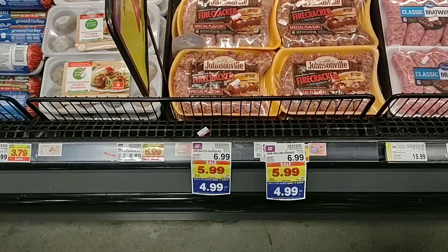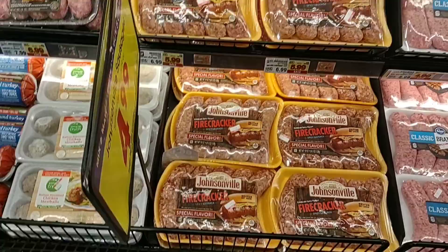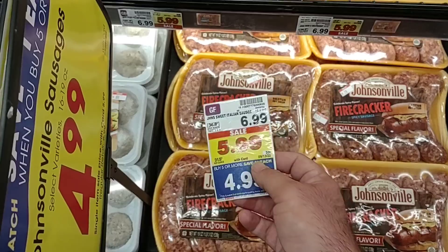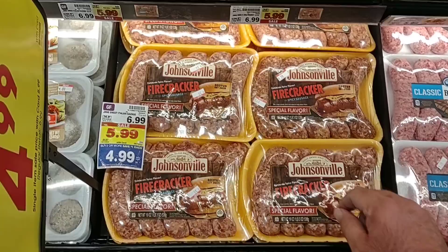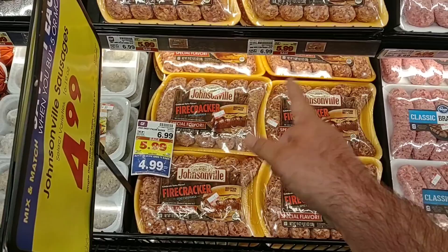They do have the Johnsonville variety — the grilling chorizo and the mild Italian. Well, it says select varieties. I don't know if that includes all of them; I know somebody was really wanting to get the firecracker, but it doesn't actually say that's on sale. They do have the sweet Italian and the firecracker spicy sausage here that somebody was really wanting. Part of the buy five or more, save a dollar each deal makes it $4.99 a package.